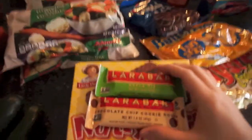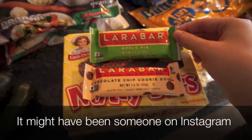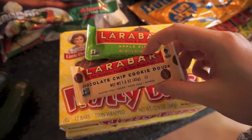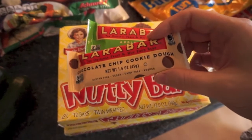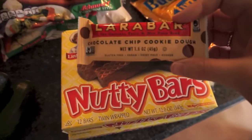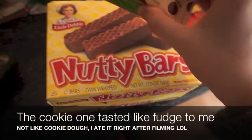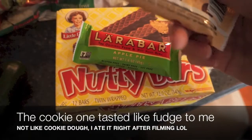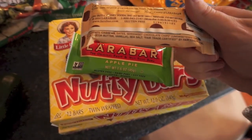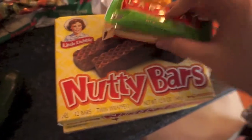I saw somebody mention these in a video and wanted to try them — they're just Lara bars. I got an apple pie and a chocolate chip cookie dough. Someone was talking about the chocolate chip cookie dough one actually tasting like cookie dough, and being pregnant you're not really supposed to eat cookie dough, so I thought I'd try that. They only have a couple of ingredients — this apple pie one has like four ingredients, it's really healthy.